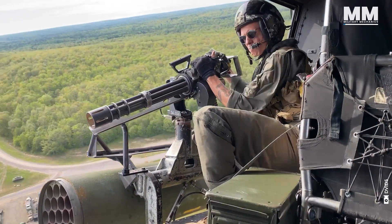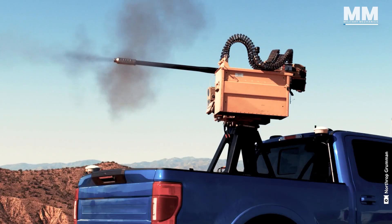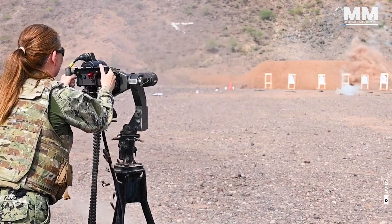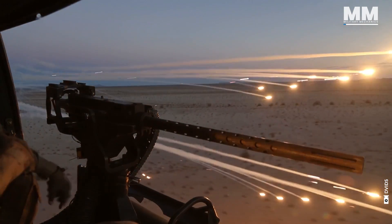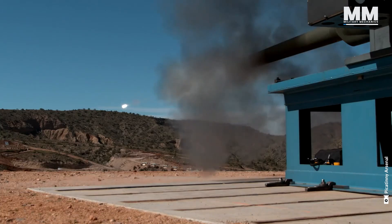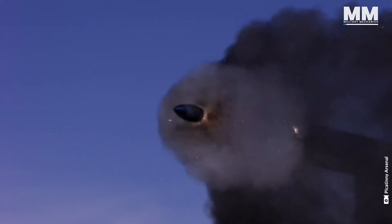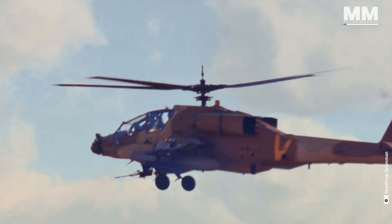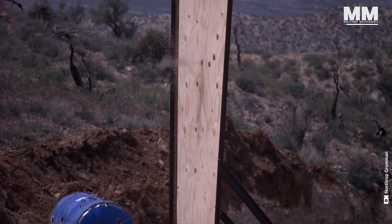Do you like big guns? Like really big autoguns with mind-blowing rates of fire? If you're a fan of overwhelming firepower and cutting-edge military technology, then you're in the right place. Get ready to dive into the world of some of the most formidable and sophisticated autoguns ever deployed by the US military. From rapid-fire Gatling guns to ground-shaking 50mm chain guns, we're about to explore the lead-spitting giants that dominate the battlefield.